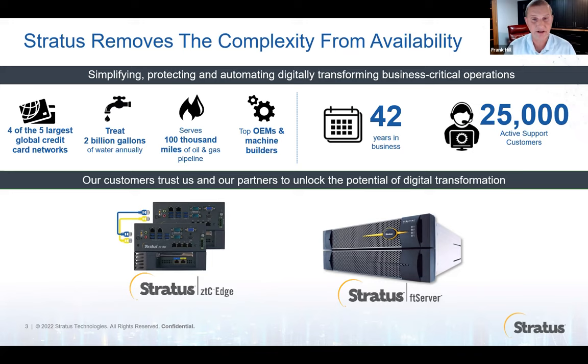Banks today are using our newest platform, the FT server that mounts in a computer rack. Banks like American Express are protecting credit card authorization and the most critical applications on Stratus platforms. But industrial automation over the last 10 years has grown into Stratus's biggest and fastest-growing marketplace, so you're going to see a lot of things designed specifically to address your issues.